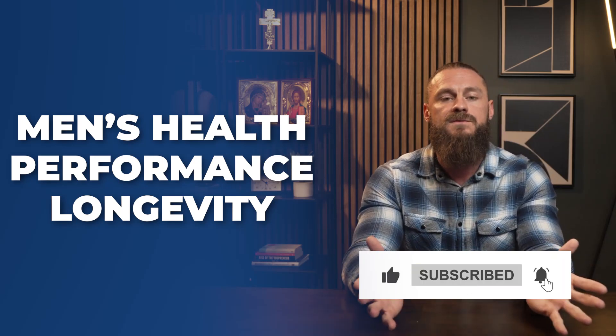If you're into men's health, performance, and longevity, hit the subscribe button. Let me know in the comments if there's a particular peptide or supplement you'd like me to chat about. I also have some discounts down below, as I'm affiliated with many companies that carry products I use myself. Let's jump in.